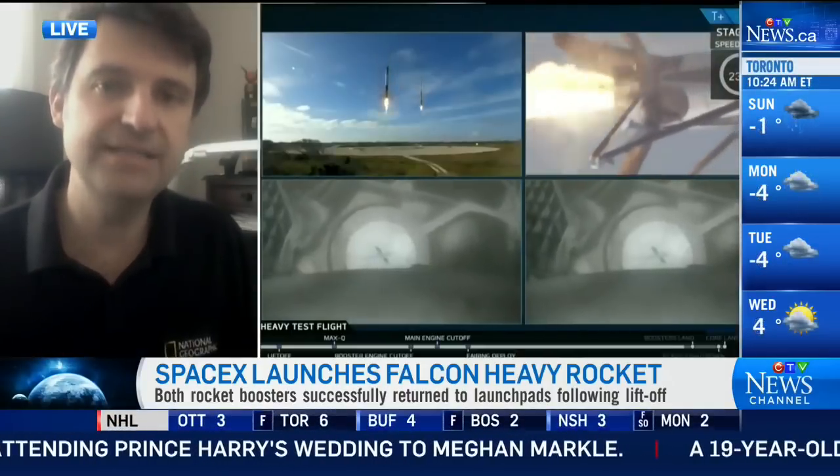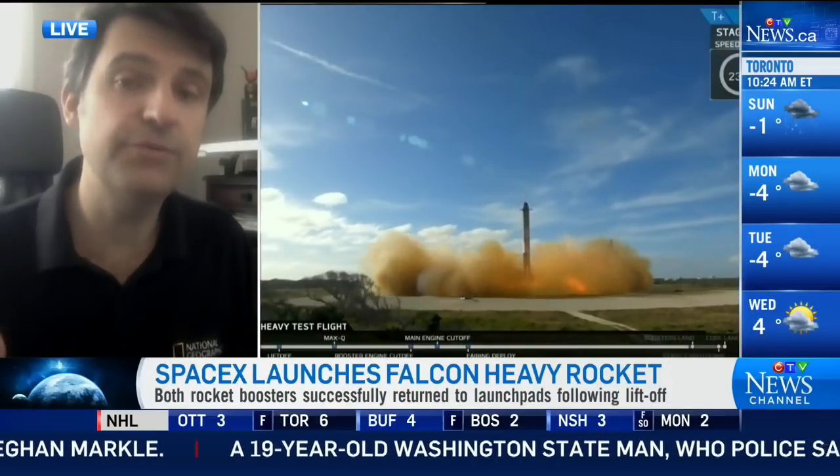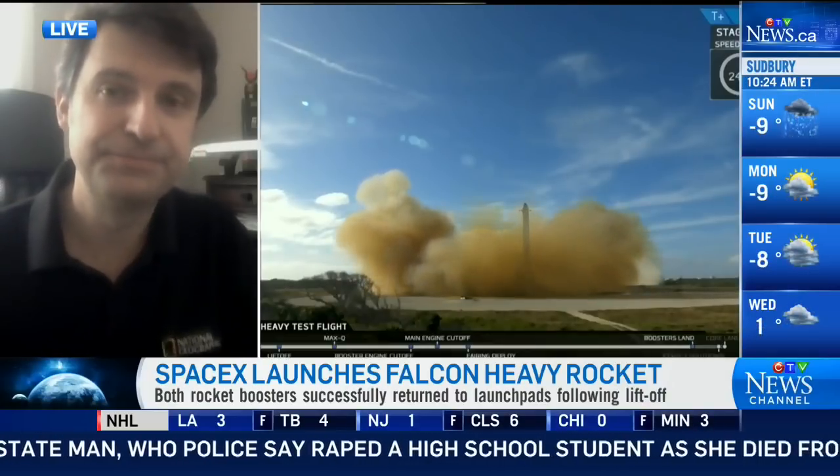Yeah, definitely. That was something that everybody was crossing their fingers for — to see that choreographed ballet landing of the two booster side rockets side by side on the landing pad back at the Kennedy Space Center. And what's interesting — some people may not realize this — those two boosters were actually already recycled rockets. They had both been used on previous launches in the past year. One of them actually sent a military satellite into space, and the second one was used to carry supplies to the space station for the astronauts last year.